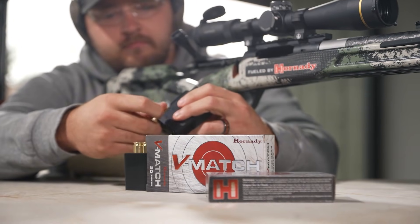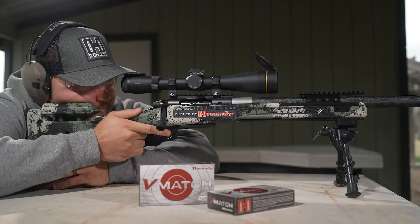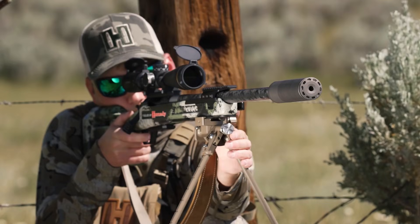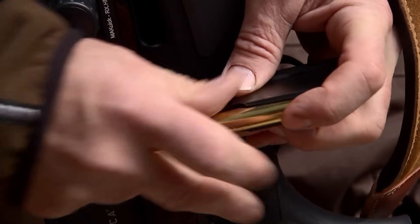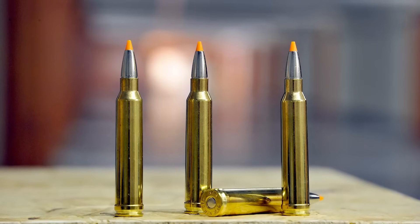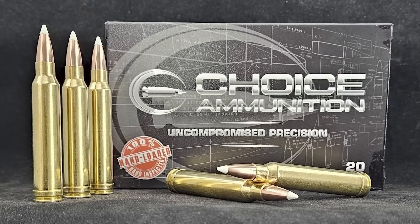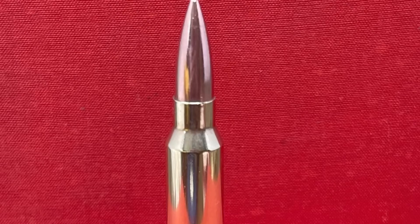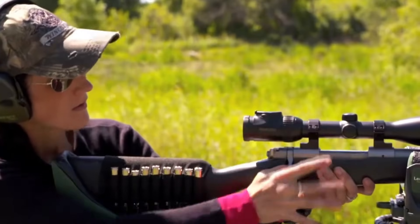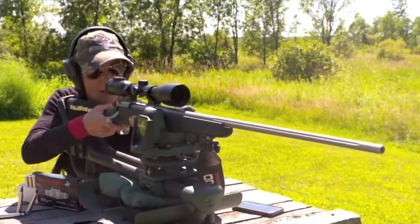So here is the bottom line. The strength of the .243 Winchester is not that it is perfect — because it isn't. Its strength comes from the shooter knowing exactly what it can do, and more importantly, what it cannot do. If you keep it within its comfort zone, it is one of the most capable and pleasant cartridges ever designed. But if you try to push it beyond those boundaries — whether that is taking a shot at 500 yards on an elk or trying to run a high-volume barrel heater — you are going to have a bad time. The consequences can be heartbreaking. Knowing where that line is drawn is the difference between a freezer full of venison and a long walk back to the truck with nothing but a story about the one that got away.